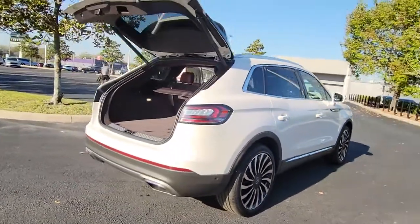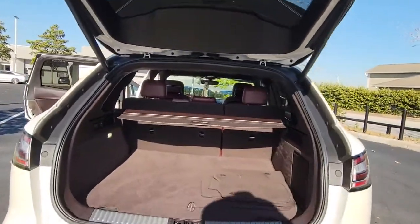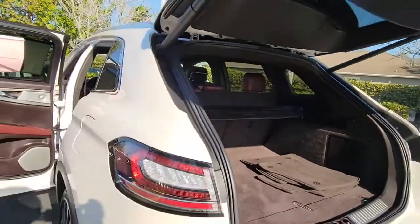At home, in the city, or exploring scenic byways, this spacious, well-equipped vehicle is your calm oasis in a hectic world. These are just some of the great options this vehicle comes with.